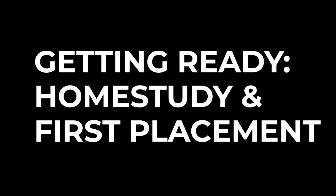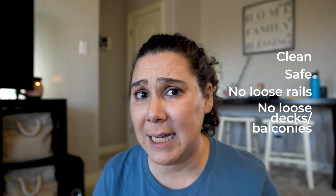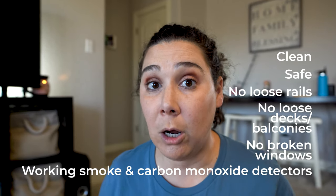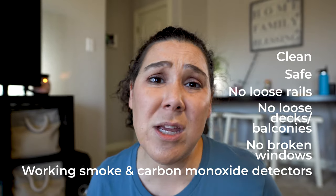Just a few general things you need to do to get your house ready for your home study and your first placement: make sure it's clean and safe for a child — no loose railings, balconies, decks, or broken windows. Also make sure your smoke detectors are working and that you have carbon monoxide detectors if you have gas heat or appliances. Don't worry about it being spotless — a little bit of dust is not going to make you fail.